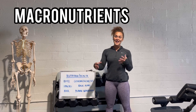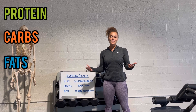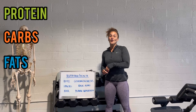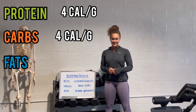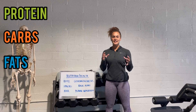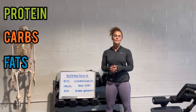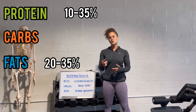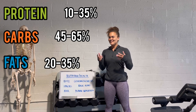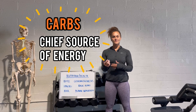Next: macronutrients. The main three for NASM are protein, carbs, and fat. For protein and carbs, we're looking at 4 calories per gram. For fat, 9 calories per gram. For the recommended daily intake as a percentage of calories: protein is 10 to 35%, fat is 20 to 35%, and carbs is 45 to 65%. Carbs are so much bigger because they're considered the chief source of energy — they fuel our body for everyday activities.